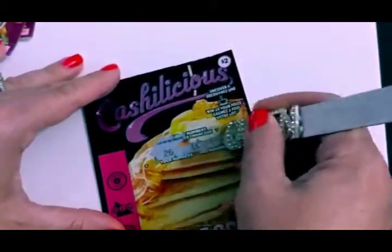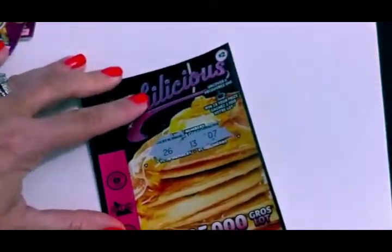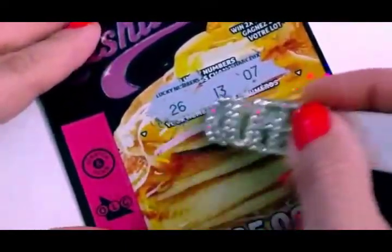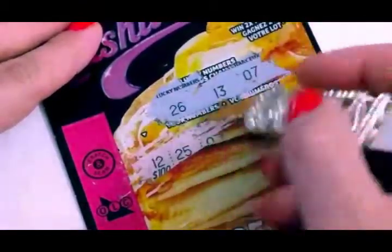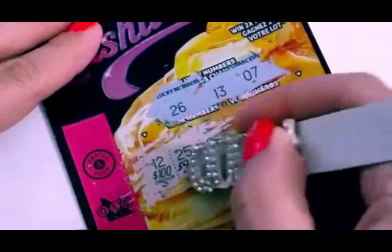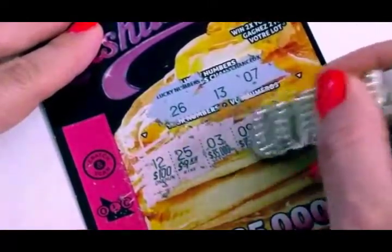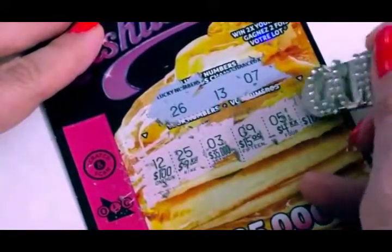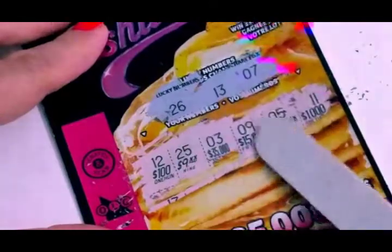I think there's only two rows here to scratch off. Lucky number 26. 13 and 7. 12. Let's just scratch off the winning bits too. 25. There's 35,000. 9. Nope. 5. Nope. 11. Nope. So you can see, for a $2 ticket, there are pretty big prizes.